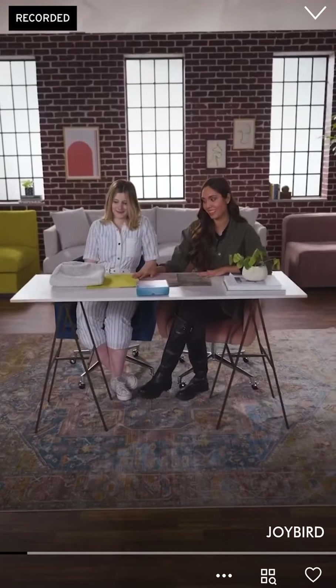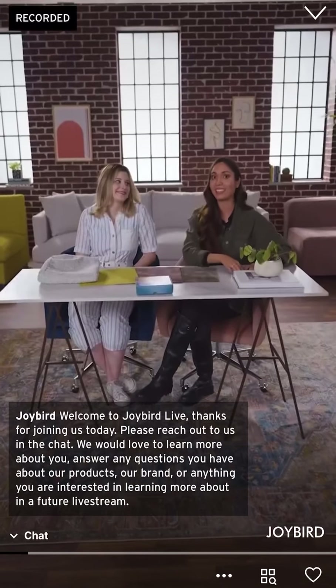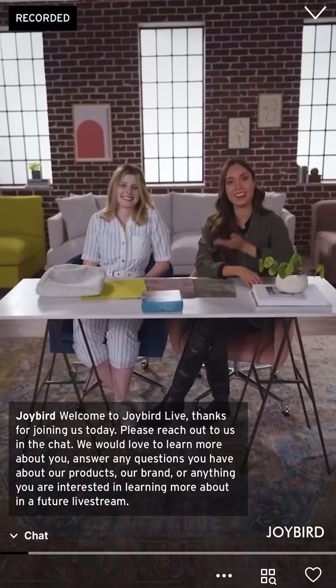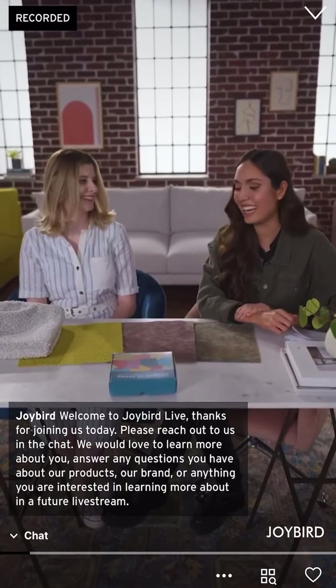Hello and welcome to Joybird Live, a live and interactive shopping experience meant to create joy in your household. Today we're going to be talking about a very exciting topic: fabric. I'm joined by one of our lovely copywriters — thank you so much for joining me today, Aaron Stanley! Happy to be here. How are you doing today? I'm great, I'm so excited to go over these new fabrics with you!